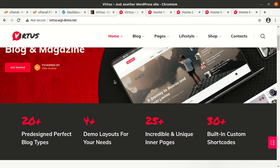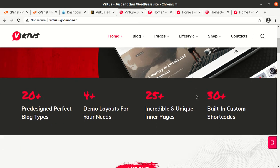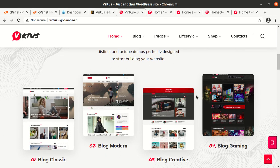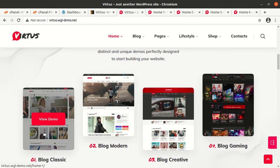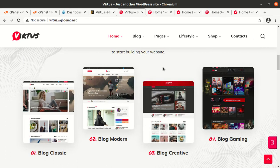The best thing is that this theme has 20+ pre-designed perfect blog types, 4+ demo layouts, 25+ incredible and unique inner pages, and 30+ built-in custom shortcodes. The demo websites are really very good — there are four demos: Blog Classic, Blog Modern, Blog Creative, and Blog Gaming. So if you are planning to make a blog website in any of these categories, this is going to be a perfect theme for you.